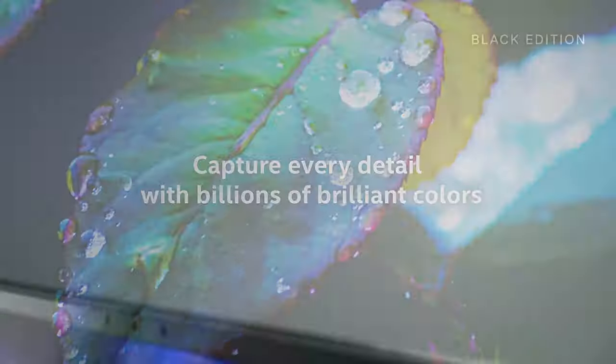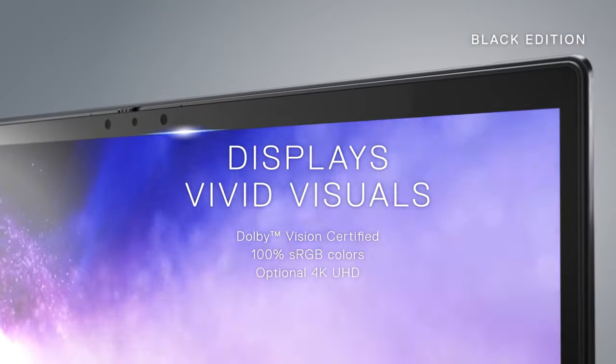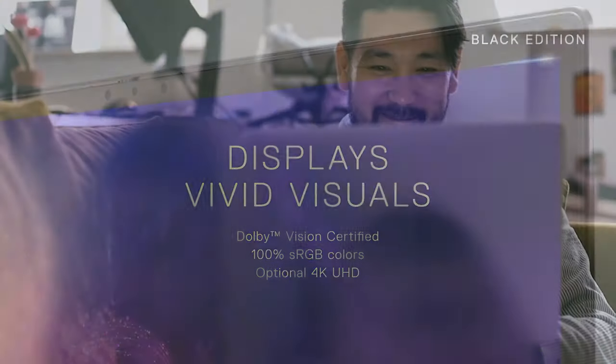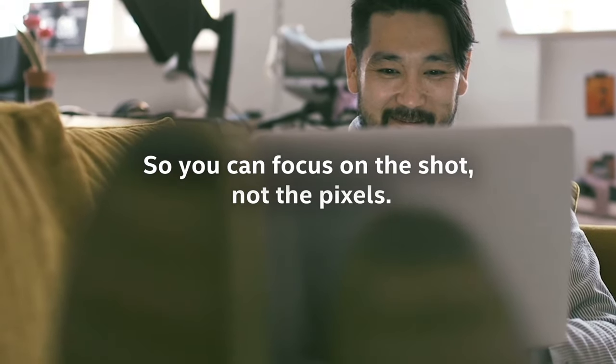In addition to that, Dell boasts a Dolby Vision display with supposed 100% sRGB color coverage and 300 nits of brightness, ultimately aiming the laptop towards professional users.